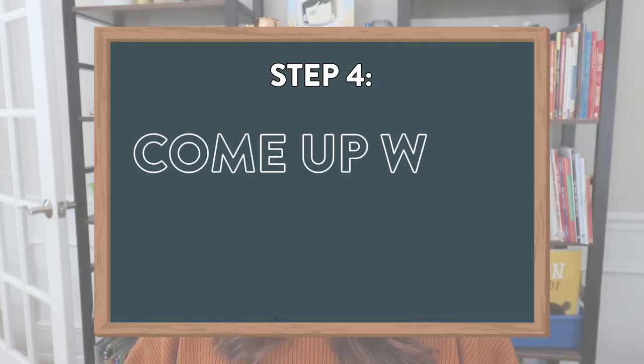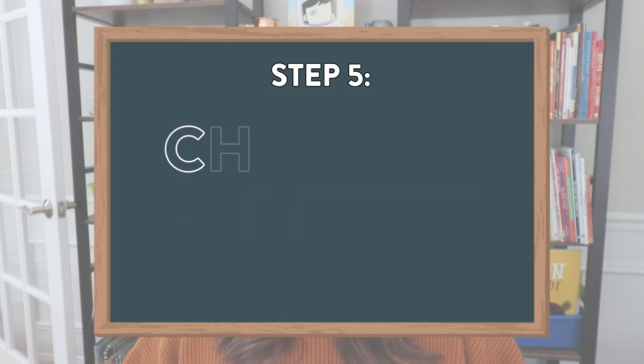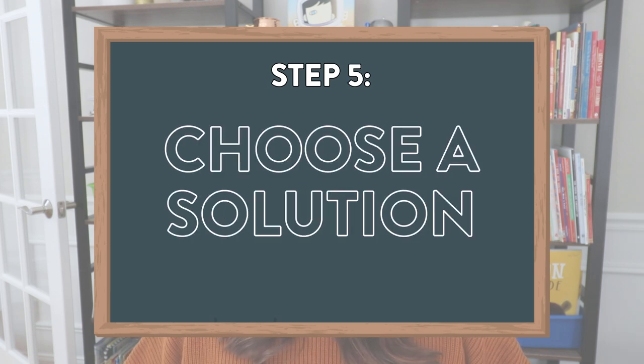Step four is to come up with solutions. This will be completely dependent on the type of conflict or argument they're having, but students should try to brainstorm some solutions together that they might be okay with. Step five is to go ahead and choose a solution. They don't have to go through a long process if the first solution they offer works for both of them, but sometimes it's helpful to come up with a few different options before students actually choose one to try.